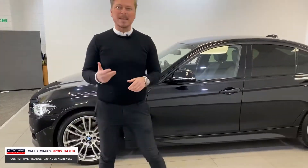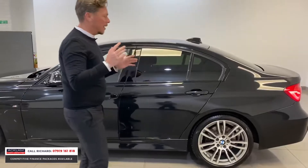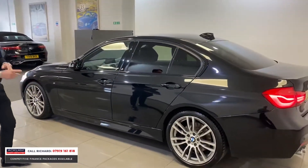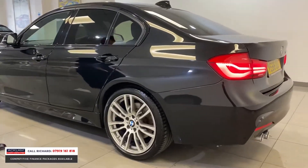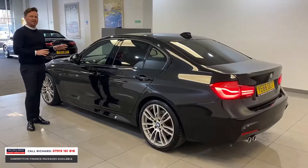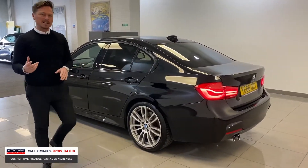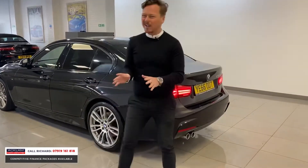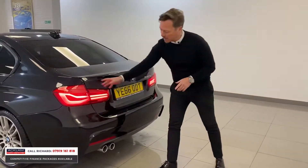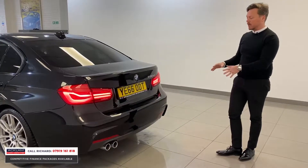BMW reliability, prestige — it's all there in this 330. It's been really well looked after. Look at the car: the 19-inch wheels are beautiful, sun protection glass, and the styling on this car is lovely. We've got metallic black sapphire paint, the high gloss shadow line, the black kidney grills at the front, providing a real stealthy sort of look to this car. Facelifted rear end with the glass piece LED lights, beautiful M Sport front and rear bumpers.